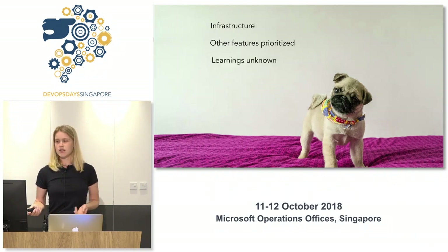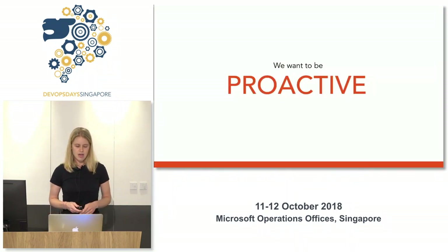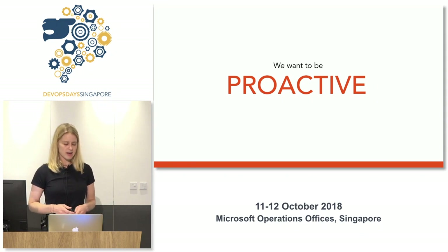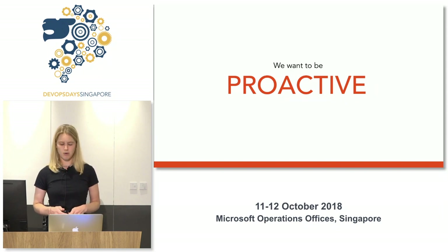With this approach, we're actively practicing and causing outages to our system to learn and grow from it. We will eventually feel more proactive than reactive and more prepared to handle incidents that occur within the applications we support.